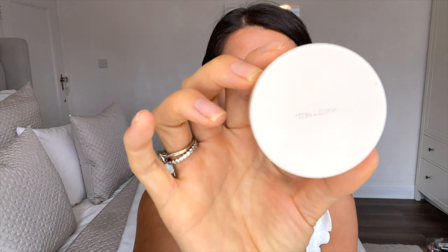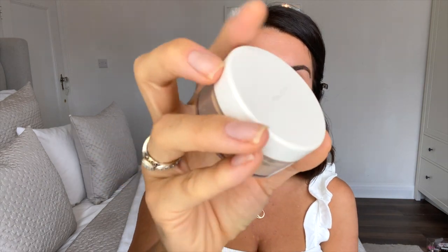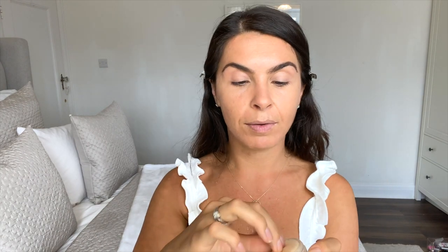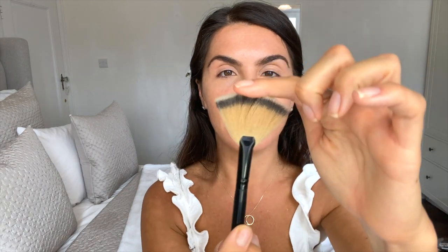The last step for the face is to lock everything in. I use RMS and this is their Un Powder — I'm using their tinted Un Powder in shades two and three. The first time I used this product I bought the completely untinted version, which was just white, but it made me look too washed out so I went up to the two and three for a little bit of tint. I just take the product and dab it into the lid.